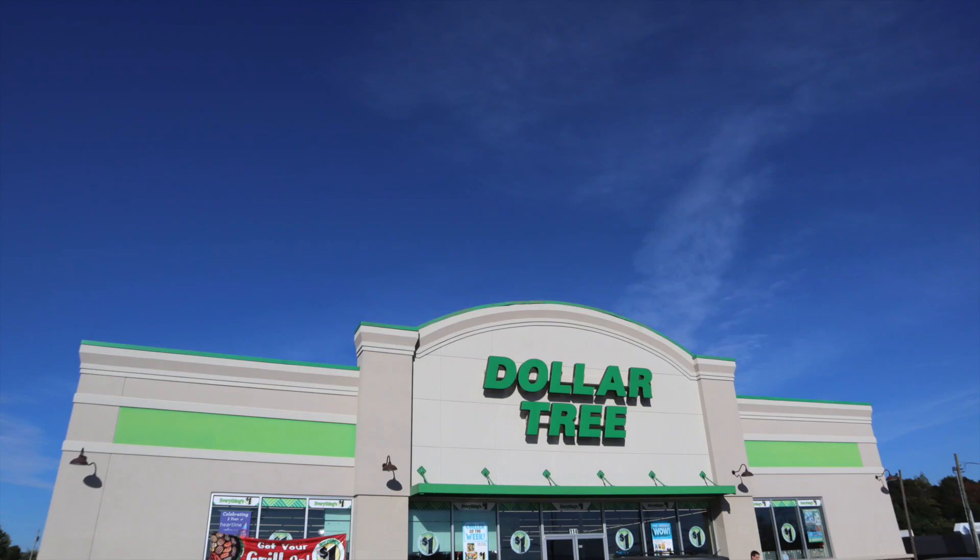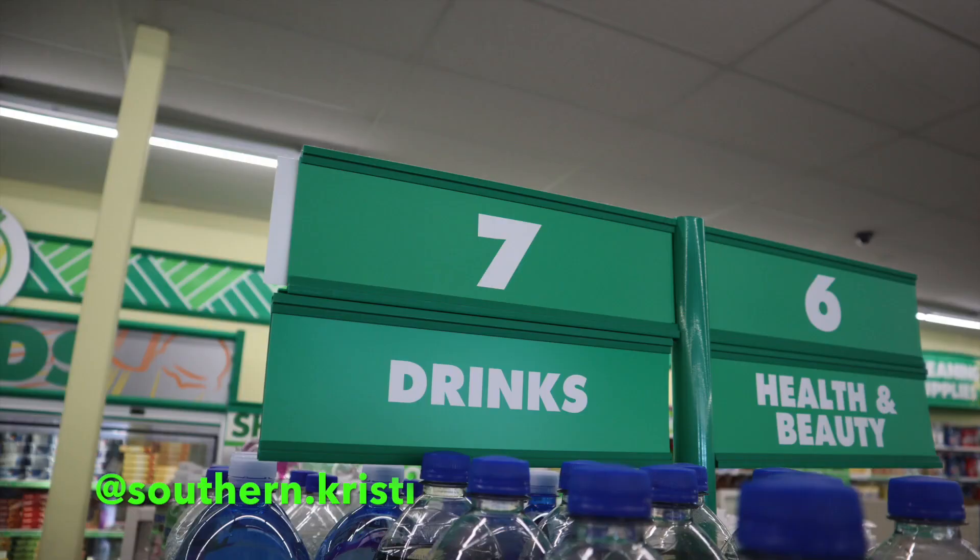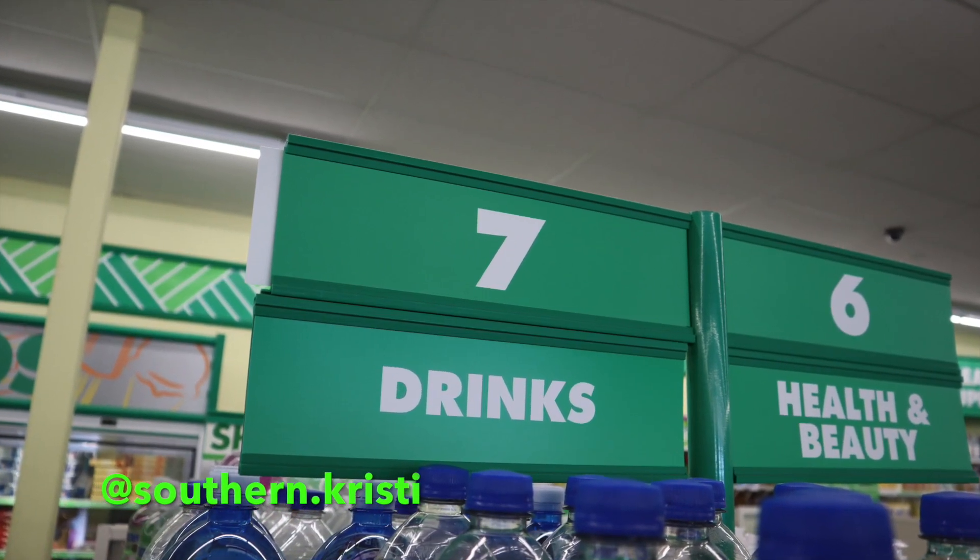Hello, welcome to my channel. My name is Christy. If you're new here, I do Dollar Tree hauls and keto-related videos. Today I thought I would combine the two and do keto on a budget, Dollar Tree edition. Keto does not have to be expensive, so I'm going to show you some of the items I pick up at Dollar Tree. If you're not subscribed, please go ahead and do so, and make sure you follow me on Instagram.